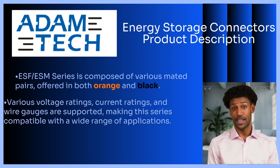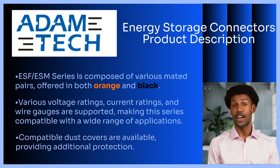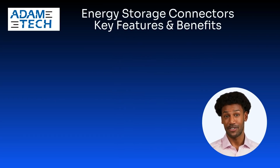Various voltage ratings, current ratings, and wire gauges are supported, making this series compatible with a wide range of applications. Compatible dust covers are also available, providing additional protection. Here are some of the key features and benefits from Adam Tech.